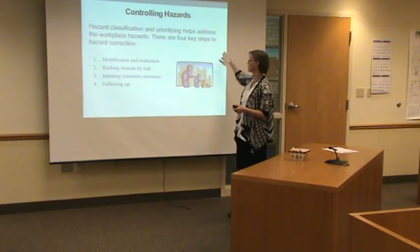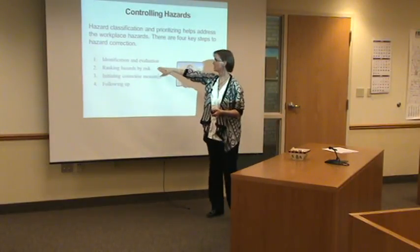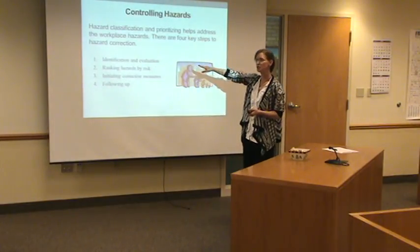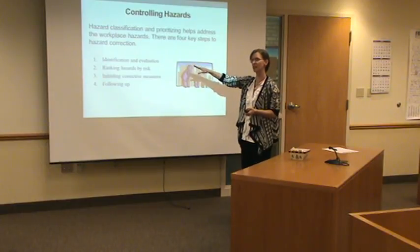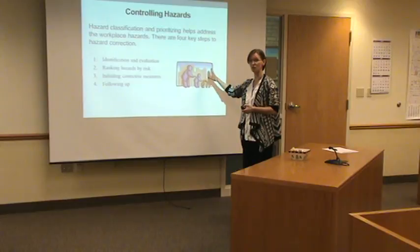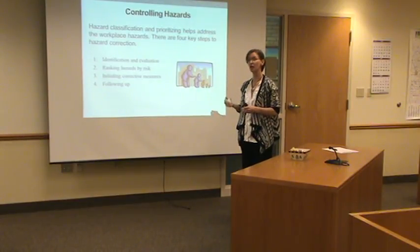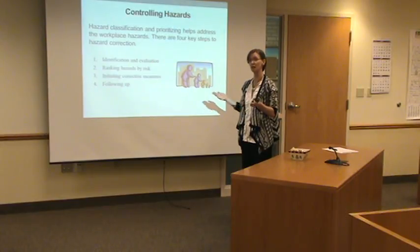Controlling hazards — this talks about how we do that. Number one thing, once again: can't do anything about a hazard if it's not identified and communicated to us. That's why on the intranet, you'll find in the forms tab a place to notate an unsafe or unhealthful work environment or work situation.